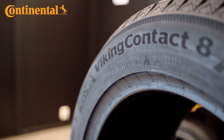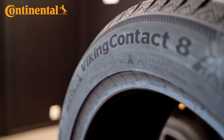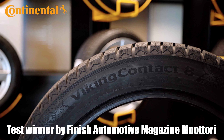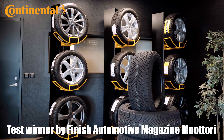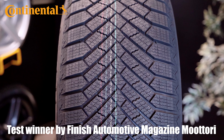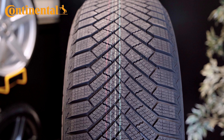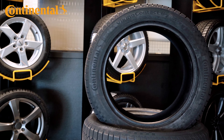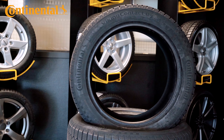The new Continental Viking Contact 8 studless winter tire is now out and it's already a test winner. So what are you waiting for? Go out and get the best studless winter tire for the 24-25 winter season. Link in the description box below — go click it and get this new awesome tire. Now on to the video.